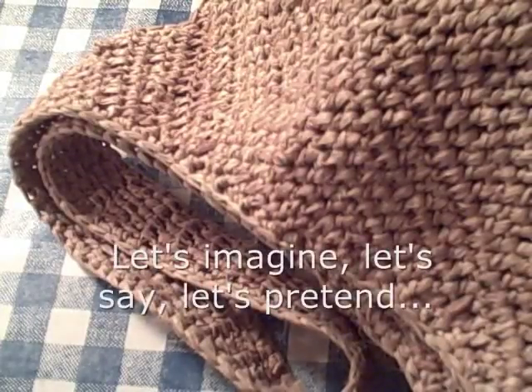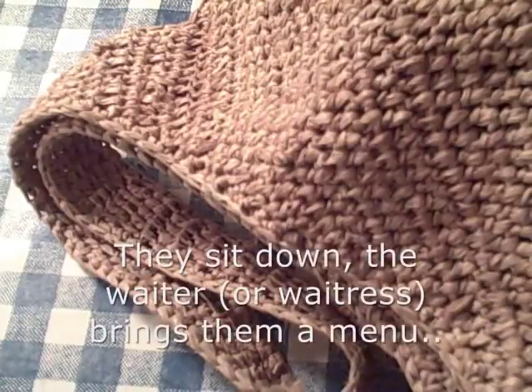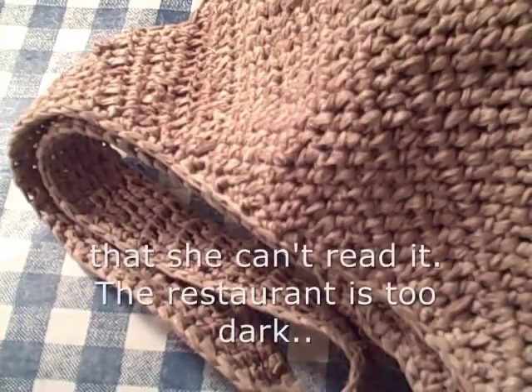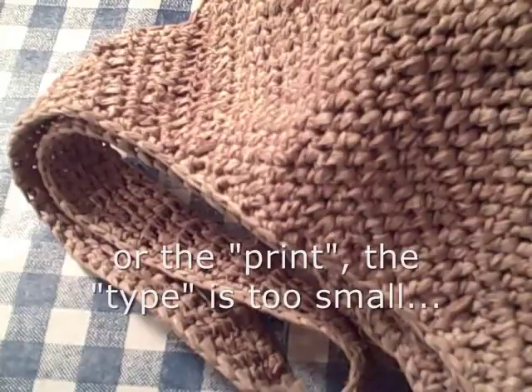Let's imagine — let's pretend that Tom and Stella go to a restaurant. They sit down, and the waiter or waitress brings them a menu. When Stella looks at the menu, she discovers — she realizes, she finds out — that she can't read it. The restaurant is too dark, or the print, the type, is too small.